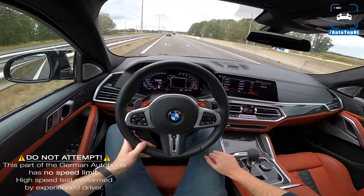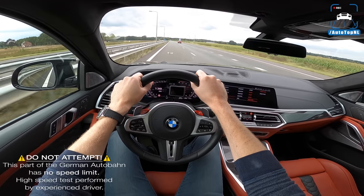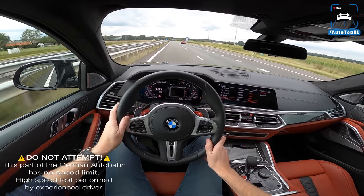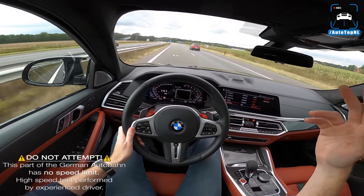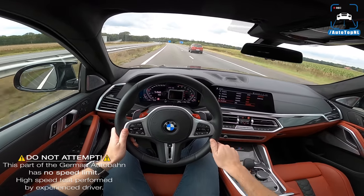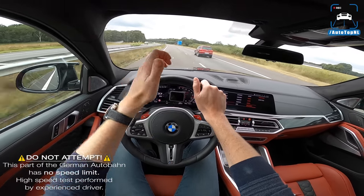We're back in the Netherlands — fun is over. That is it for this review. Don't forget we've got the G-Power X6M coming up, so stay tuned for that one. I hope you enjoyed it — you can subscribe by clicking the big button, check out this video or this playlist. See you at the next one, bye!